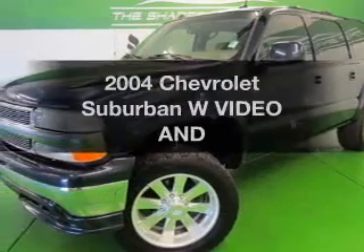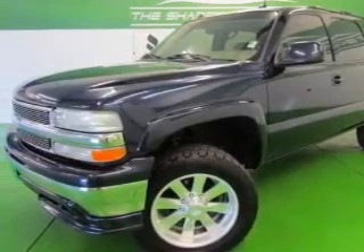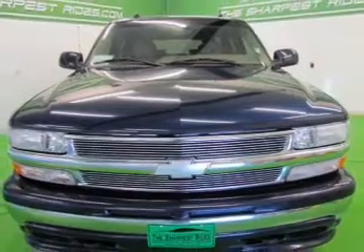Imagine yourself in this 2004 Chevrolet Suburban. If you're looking for an automobile with great attributes, look no further.